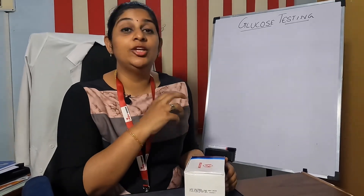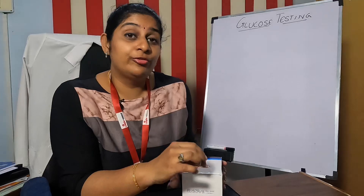Hi viewers, welcome to Blattest. Today we are going to see how easily you can earn around 50,000 rupees by just doing glucose tests in your laboratory. Glucose is one of the most common and important tests you would be running in your laboratory, or even if you are going to start your laboratory business. Today we are going to see how we can earn that 50,000 rupees.